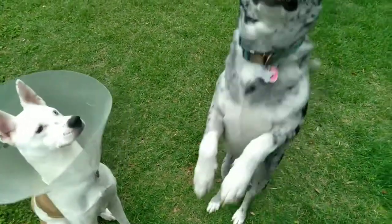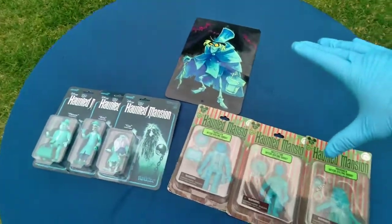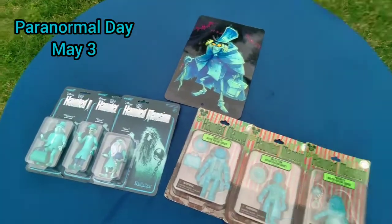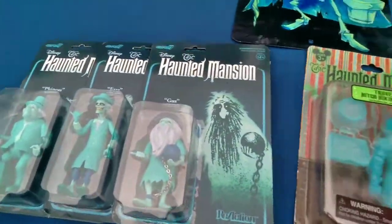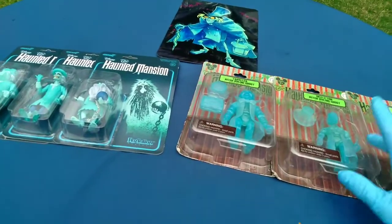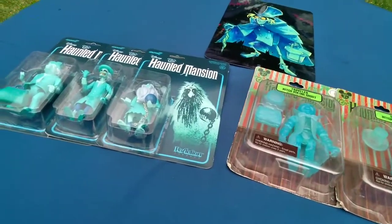What's up, it's Toy Is Here with your daily dose of toys. Are you happy? It's Paranormal Day, May 3rd. Why is May 3rd Paranormal Day? I don't know. But we're gonna look at everyone's favorite hitchhiking ghosts from that retirement home for ghosts — 999 ghosts and there's always room for one more — the Haunted Mansion.